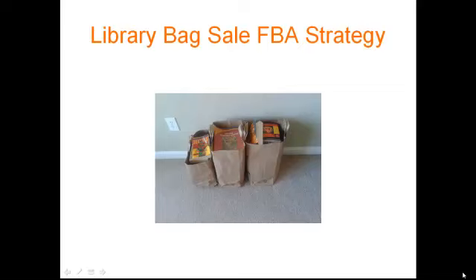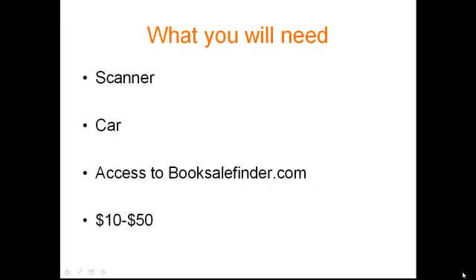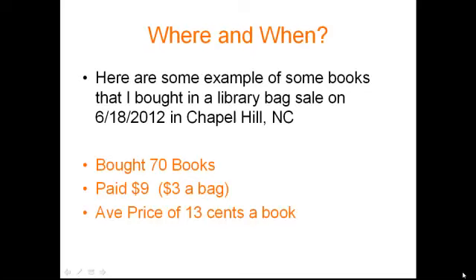As you can see in this picture, I went to a small bag sale about a month ago and bought three bags. I'm going to show you some samples of the books I found, what I'm going to be pricing them at, why I'm pricing them at that, and what the profit will be. This is a book sale I went to in Chapel Hill, North Carolina. I bought seventy books, only paid nine dollars for it — three dollars a bag — with an average price of thirteen cents a book. Since these are going to FBA, I need to add twenty cents for outbound shipping, so it's going to be about thirty-three cents a book.